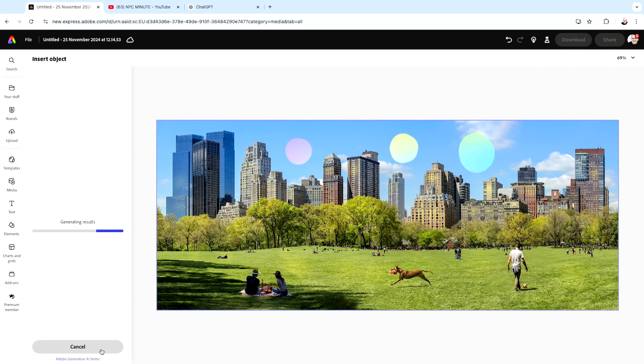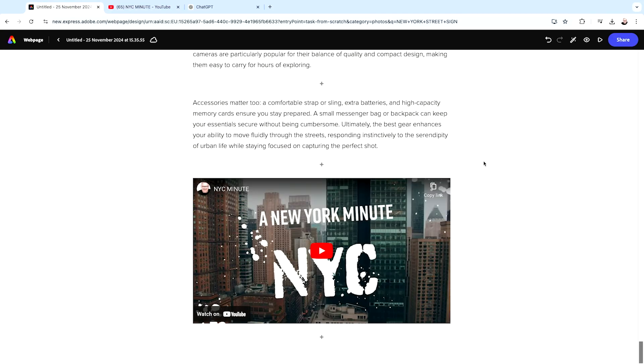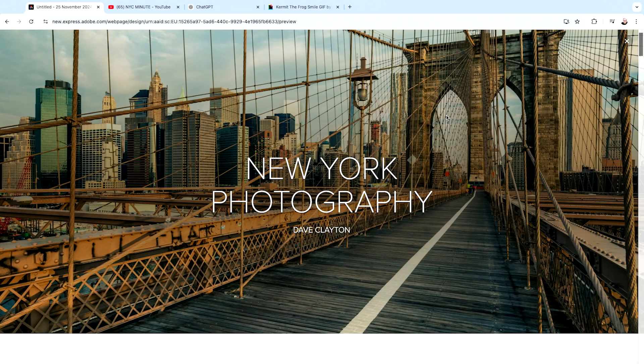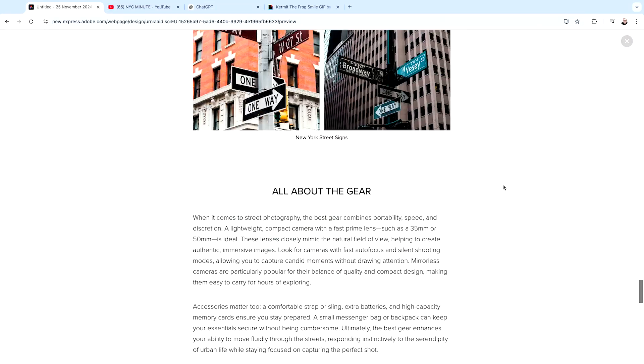We're also going to be making a video using content that we've created, and we're going to be using that video in a website that we are going to build in less than 30 minutes. By the end of it you're going to have a brand new website with your own brand, your own colors, and your own photography.